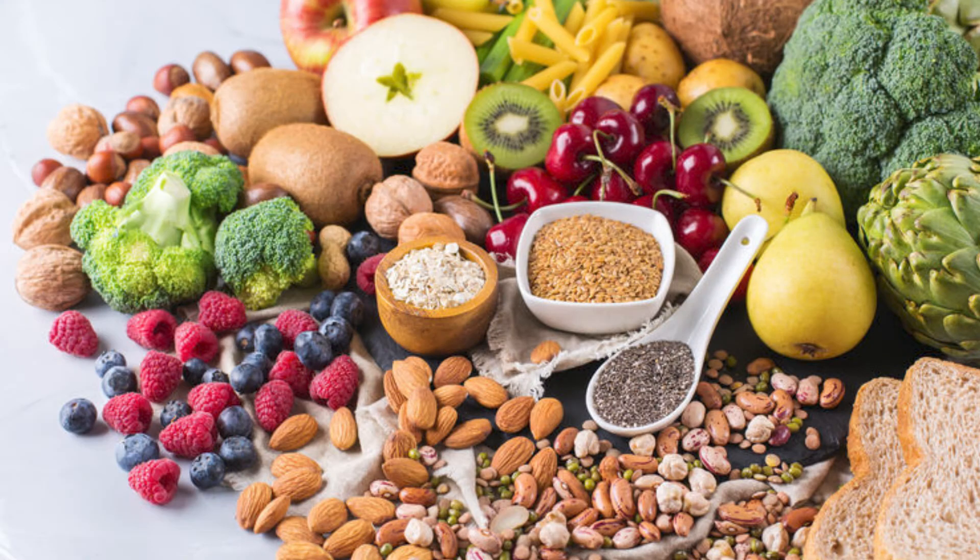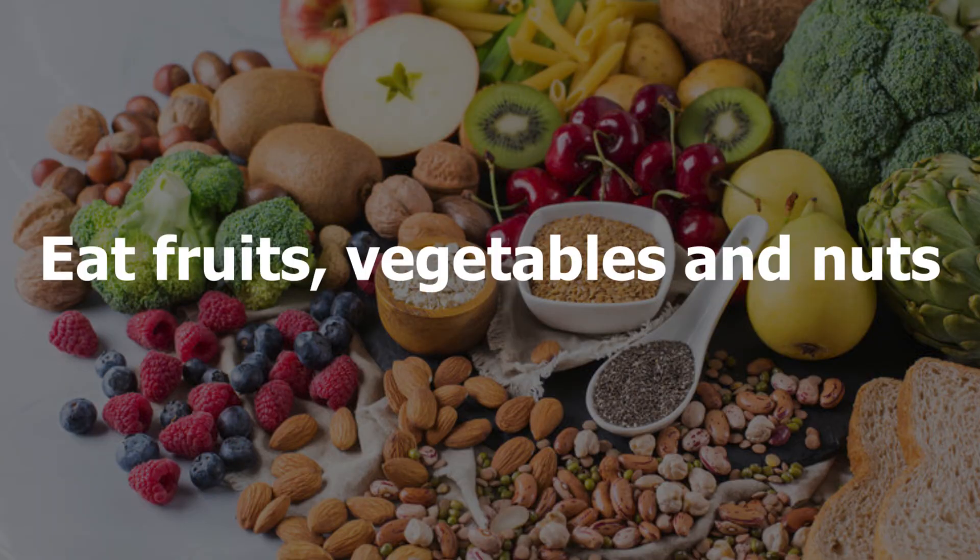The second step is to eat fruits, vegetables, and nuts. Always try to eat foods with unsaturated fat instead of saturated fats, because foods in this category are rich in soluble fibers. Soluble fibers trap and eliminate cholesterol from your body. Vegetables and fruits including avocado are good sources of unsaturated fat.